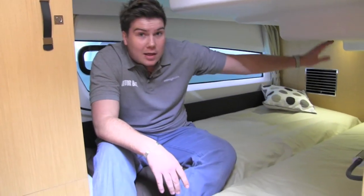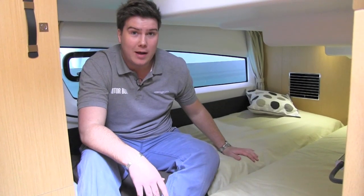If there's a slightly disappointing area of the Voyage 42, it's probably the guest cabin. There's enough room at the end of the bed to stand and get changed, but once you get onto the beds, as you can see, there's not a huge amount of headroom, and it all feels a little bit cramped and a little bit dark.